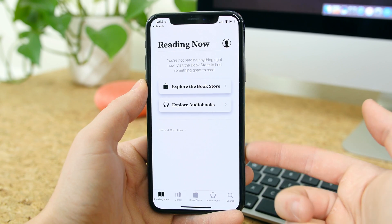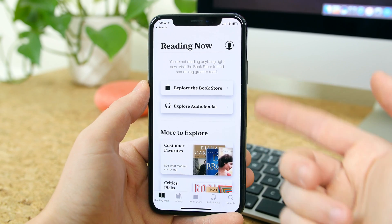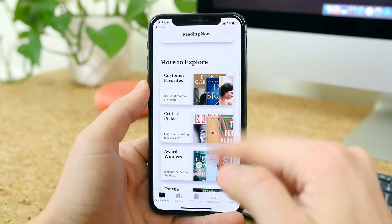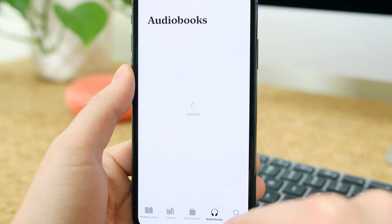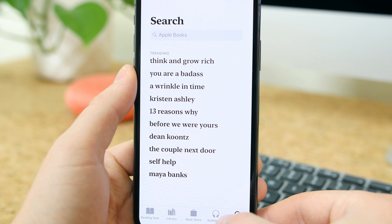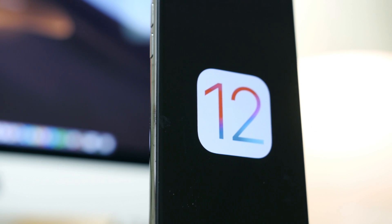Last but not least, the iBooks app has been updated with a new Apple Books name and layout. You can easily discover new releases, classics, and bestsellers, explore audiobooks which has its own section, and search for content. The layout is simple but I think it looks much better.